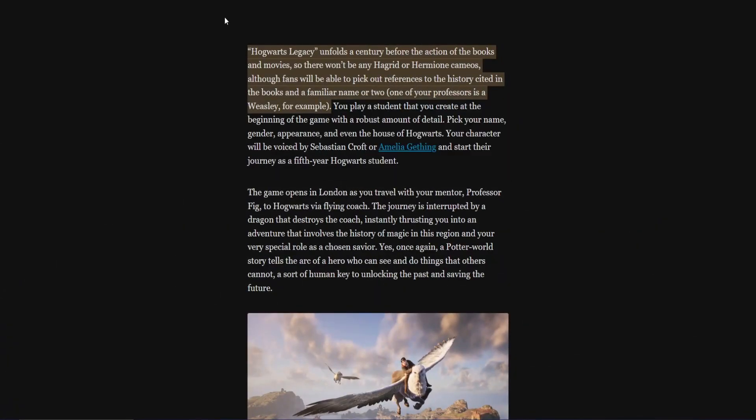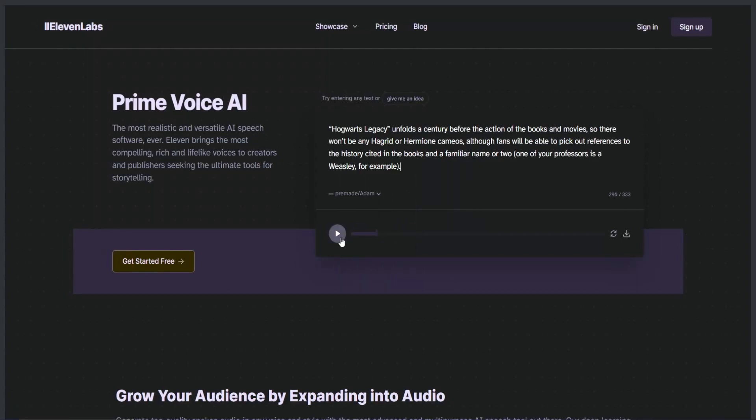Text-to-speech software has been out for a while now. If you're using a Mac, it has a pretty incredible inbuilt text-to-speech function that I sometimes use to speed up my reading. But with that being said, I have never come across a tool as sophisticated and as human-like as Eleven Labs. Eleven Labs utilizes a proprietary deep learning model to emulate the most realistic and clear human voice you will ever come across. Earlier today, I copied and pasted a paragraph from a Hogwarts Legacy article and inputted it into Eleven Labs.